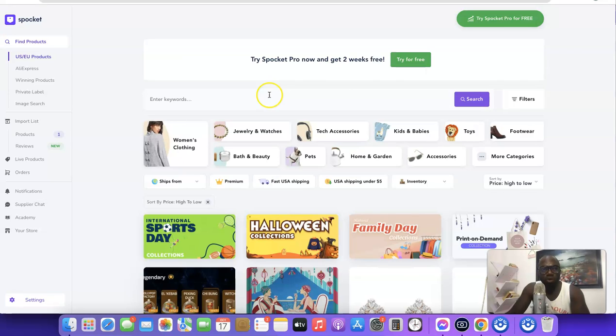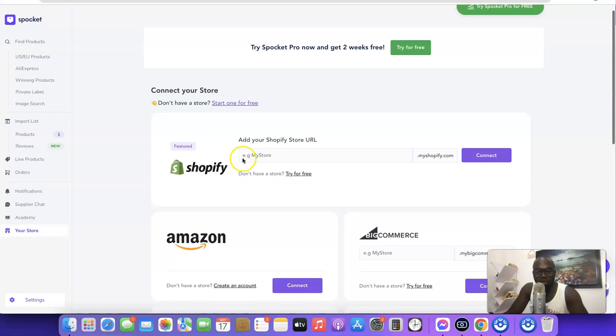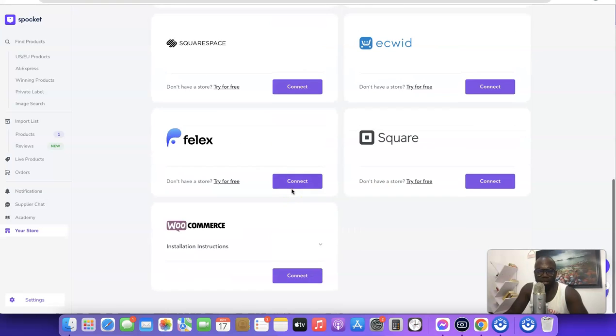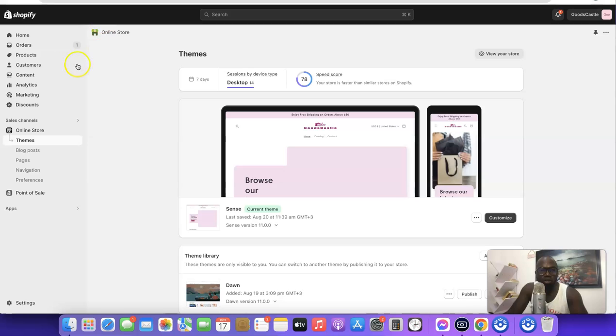To connect your Spocket account to your Shopify store, scroll down and click the store icon. You'll see a list of platforms you can connect with — Shopify is first on the list. Copy the URL of your Shopify account, paste it in, and connect. You can also connect with Amazon, BigCommerce, eBay, Wix, Squarespace, Ecwid, Flex, and others.